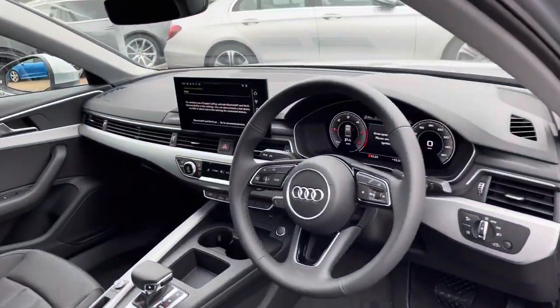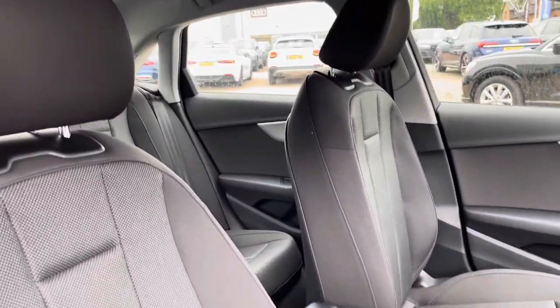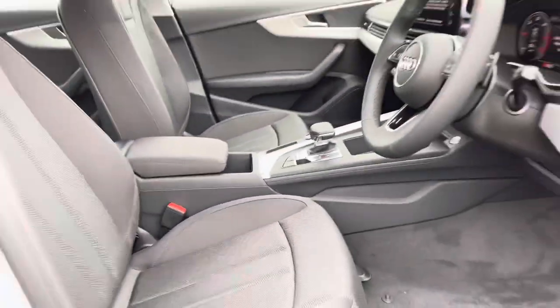As we enter the interior, you will notice the gorgeous aluminium Alps inlays in silver. The front seats are also heated as well.